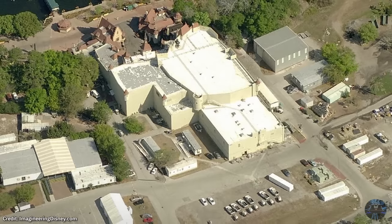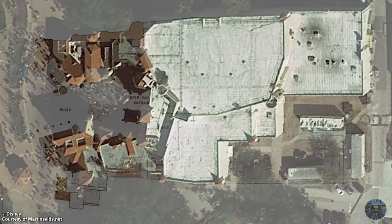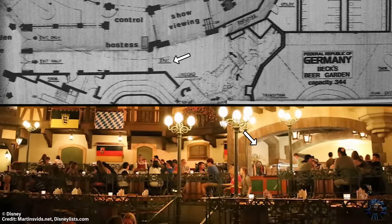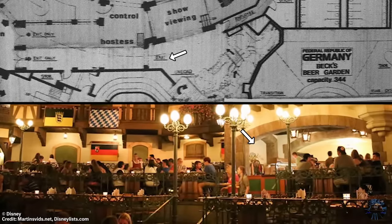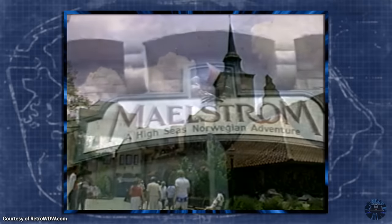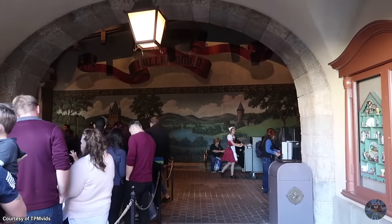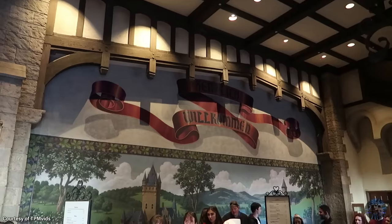Soon after, the section was closed off and converted into a snack area to complement Beer Garden. As for the partly built show building for the unloading and loading docks, it was eventually used for storage and for show rehearsals. The original exit path through Beer Garden would also be utilized for the restaurant's buffet carts. And finally, in the late '80s, the concept of the Rhine River Cruise was reworked as Maelstrom for Norway's pavilion. So the next time you visit the Germany Pavilion, take a step back and imagine the attraction that could have been.